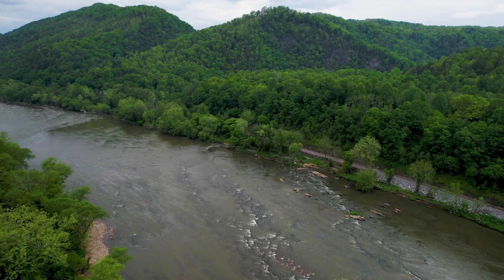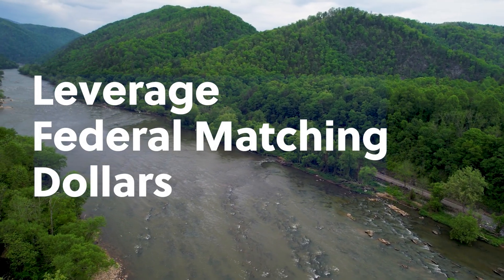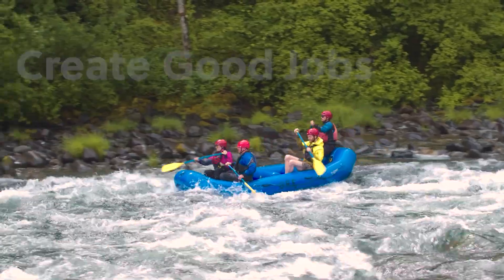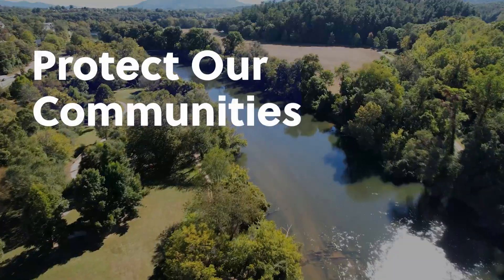We can remove these dams before they fail. We now have an opportunity to leverage federal matching dollars so we can save lives, protect treasured habitat, create good jobs, and protect our communities.